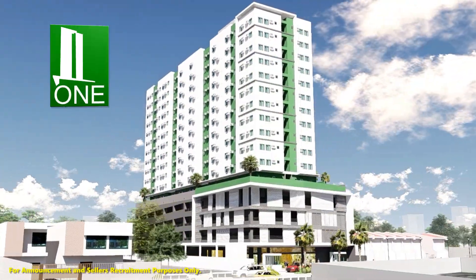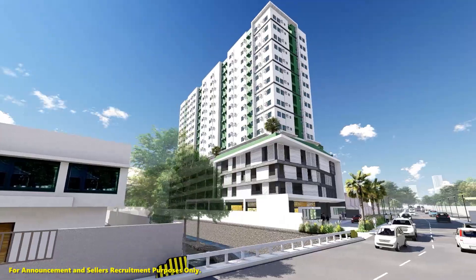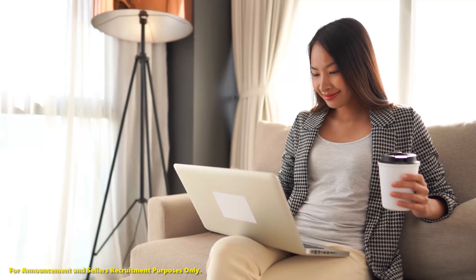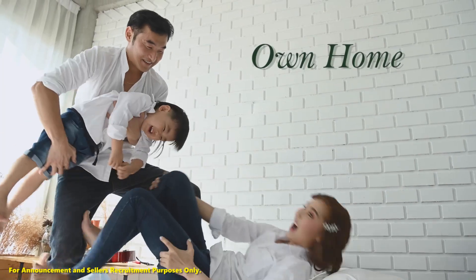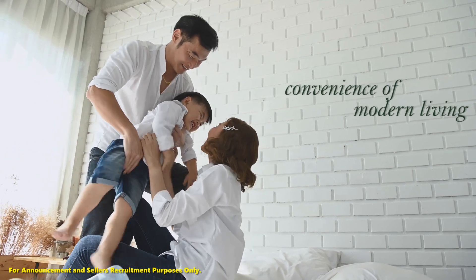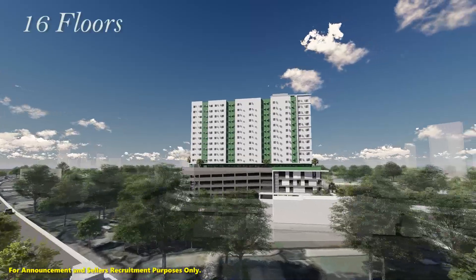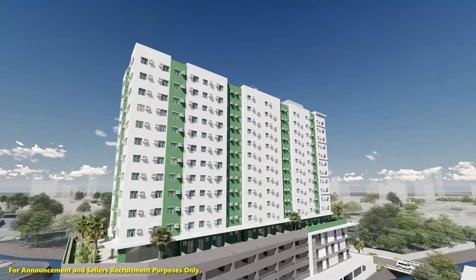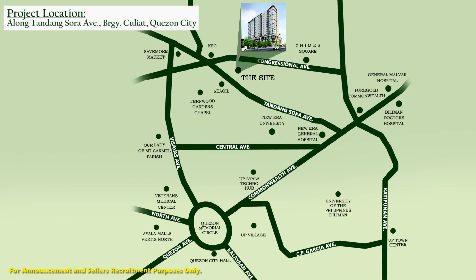Discover One Tandang Sora Place. This master plan development provides a place for any individual or family who wants to have their own home and enjoy the convenience of modern living. This building, soaring 16 floors high with 305 residential units, is strategically located along Tandang Sora Avenue, close to just about everything you need in life.